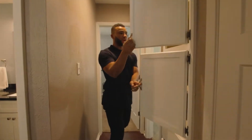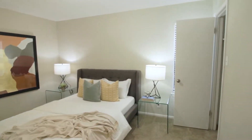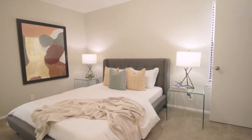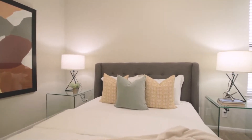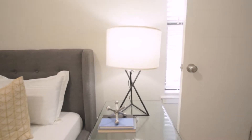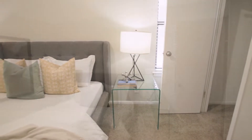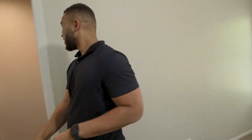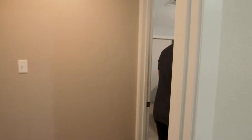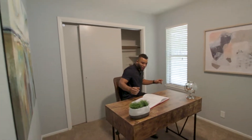So extra towels, another bedroom. Artwork, small closet, kind of big. And then this is our final room — great office spot.